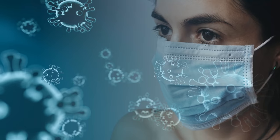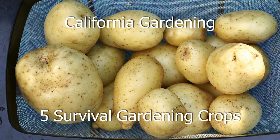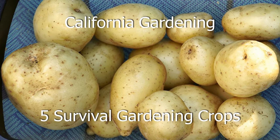There is an emergency declared. We are all quarantined. The world is ending. Well, maybe not. So let's look at some survival food that you can grow in your garden during these extreme times.